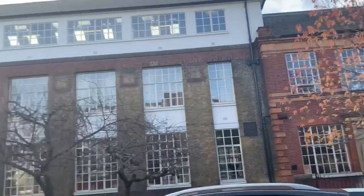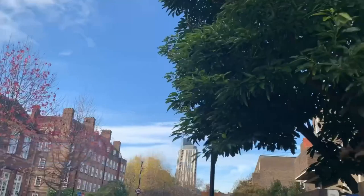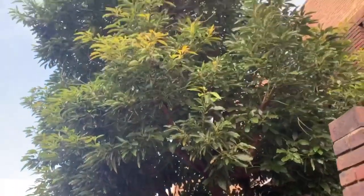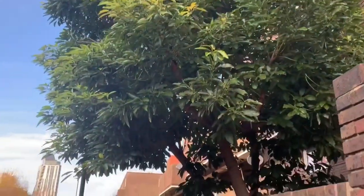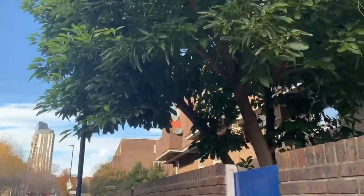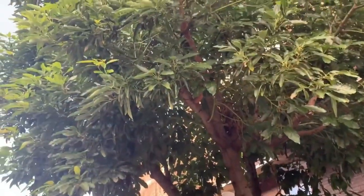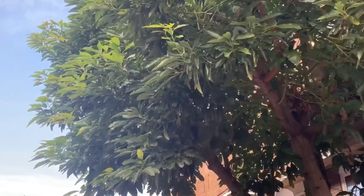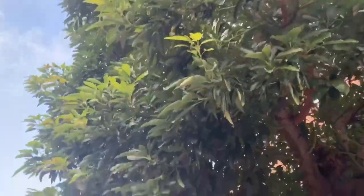Beautiful colors on the autumn leaves. This is an absolutely amazing, pretty tall avocado tree - really really good to see. And once again, as I said, most people walk past this not knowing that it's an avocado tree. Let's get a bit of a close-up and look into the canopy.